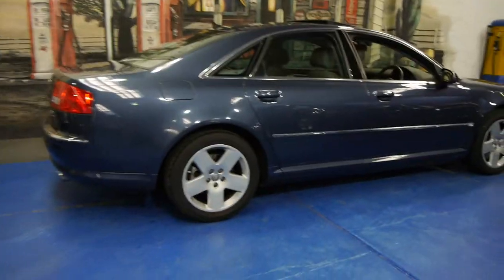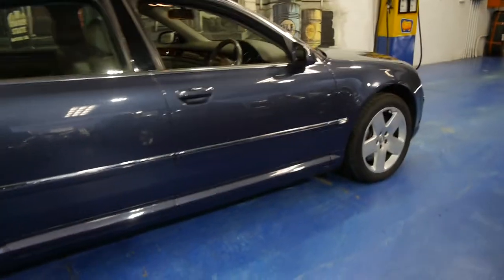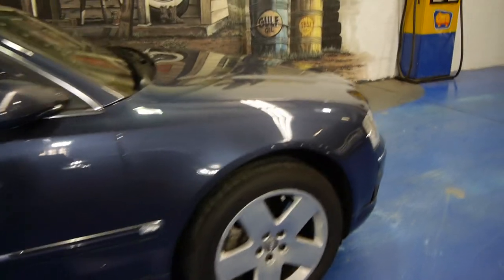G'day ladies and gentlemen, Richard from the Old Timer Centre here in Marrickville, New South Wales. Today we have an absolutely beautiful Audi A8 3.7 litre from 2003.